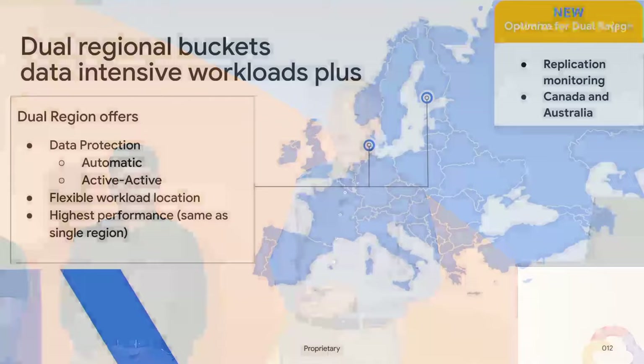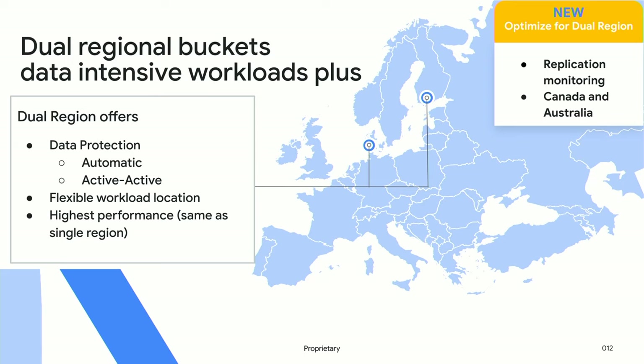Dual-region buckets are at the same level of performance as regional buckets and allow you to run your data seamlessly in two locations. We've also added features like replication monitoring, and with growing popularity we've added the capability to run dual-region buckets in Canada and Australia.